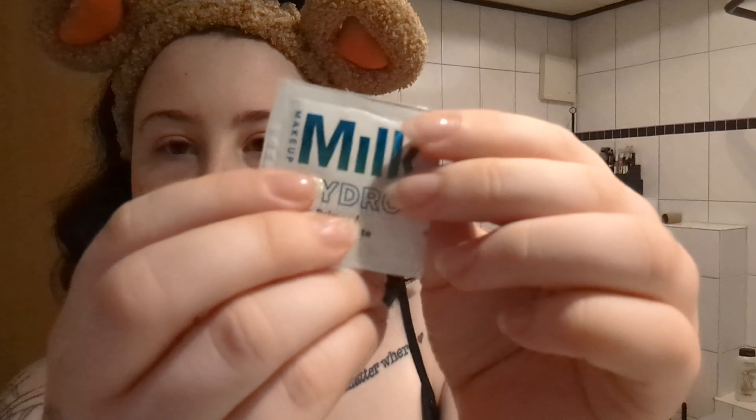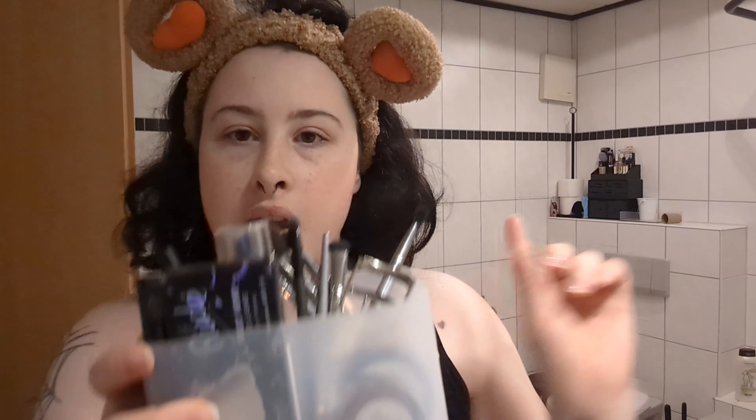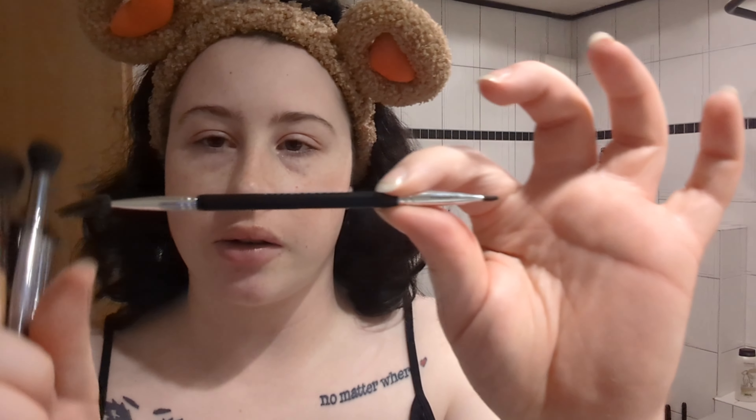I'm gonna show you everything that I have and anyone can correct me in the comments — I would appreciate that. I don't actually have any primer, I have sample primers. I never use primer; I probably should. I'm not a huge makeup person. I have this Milk Hydro Grip primer, I'm hoping this will help. I have a sponge — it's pretty dirty, I need to clean it. I don't use sponges but I feel like it'll come in handy. I have the eyebrow brush which has a little spoolie on the end and a corner thing, and this fluffy eye blender brush.